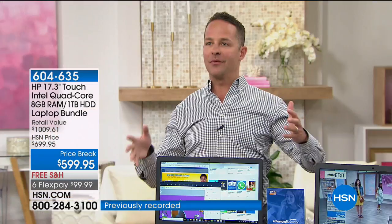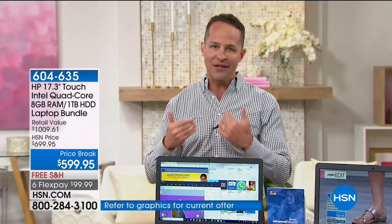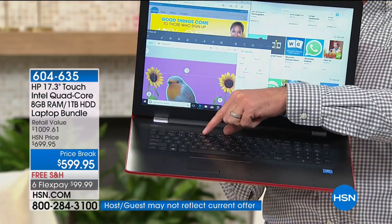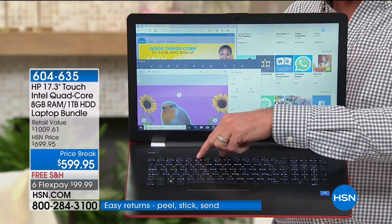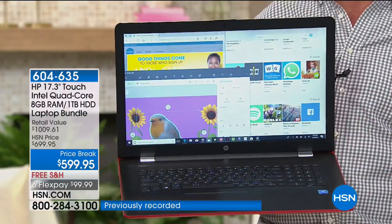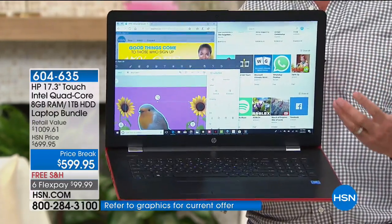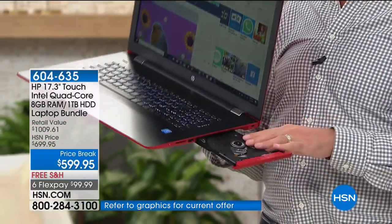HP includes every single one of these major end-user enjoyable features without charging a premium. HP is the number one brand at HSN for everything we sell — we sell more HP printers and computers than anything else. So they do things for us that they don't do for anyone else. That backlit keyboard is huge — I got my first computer with a backlit keyboard and I use it all the time. Just like the larger screen is easier to see, when the keyboard is backlit, it's certainly easier to see.